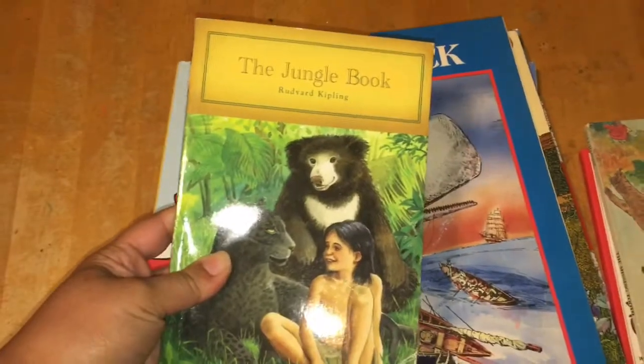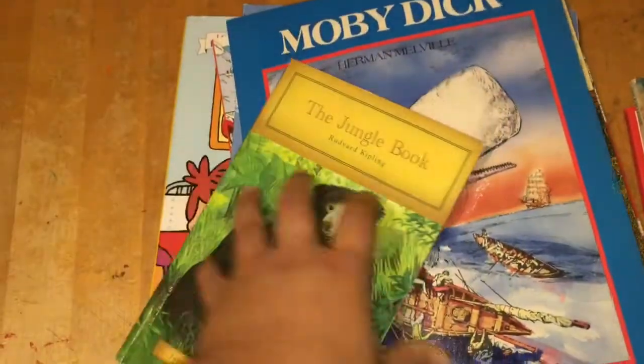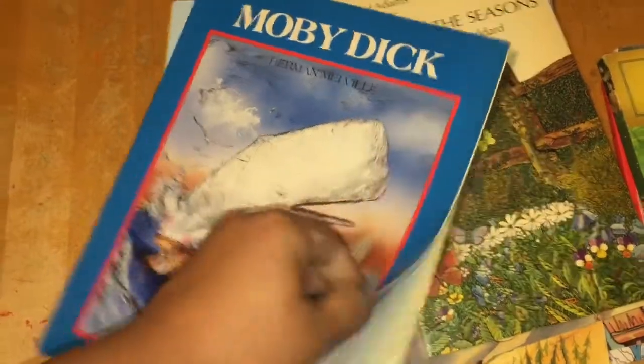I found The Jungle Book — everybody tells me that my Jonah, my middle child, reminds them of the Jungle Book boy. So I thought it was cute to have this as a read aloud, and we've seen the movie. I also found Moby Dick — this is a cute little picture book version. I like this one.